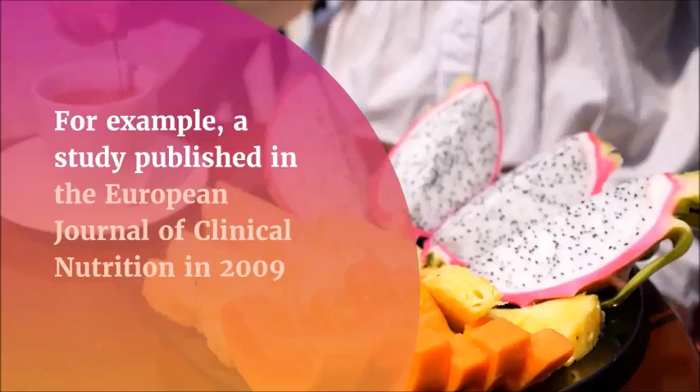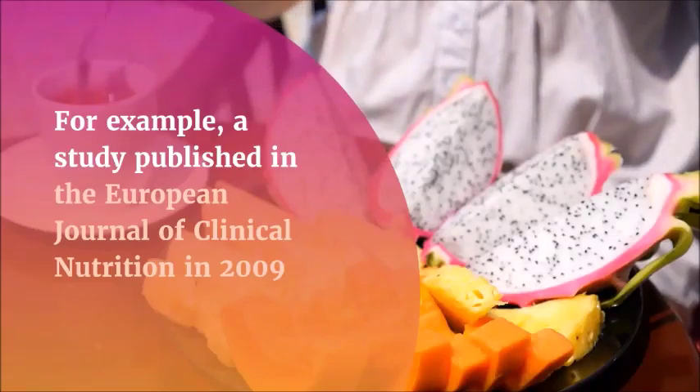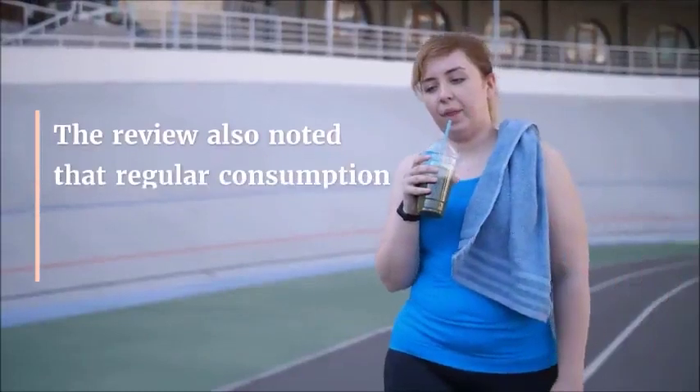Willpower, motivation, and mindset: this third section delves into some of the most common myths about willpower and how truly understanding the underlying realities of motivation can revolutionize your weight loss and your life. It's a vital part of this program and, for many, has helped them lose weight fast and keep it off for good.